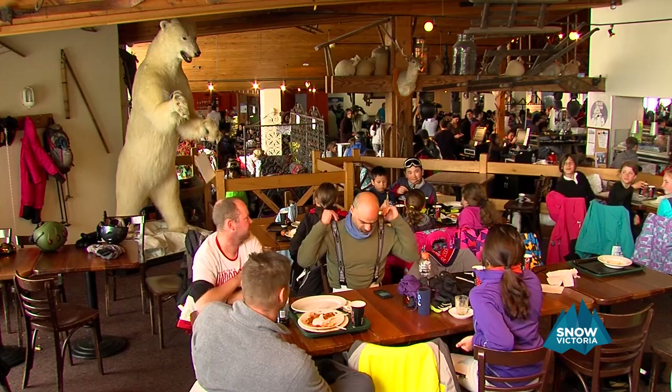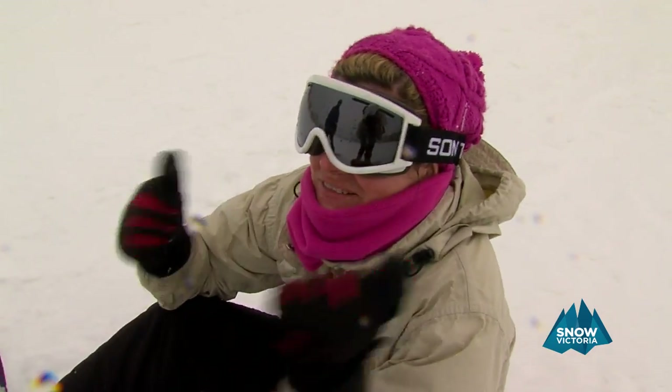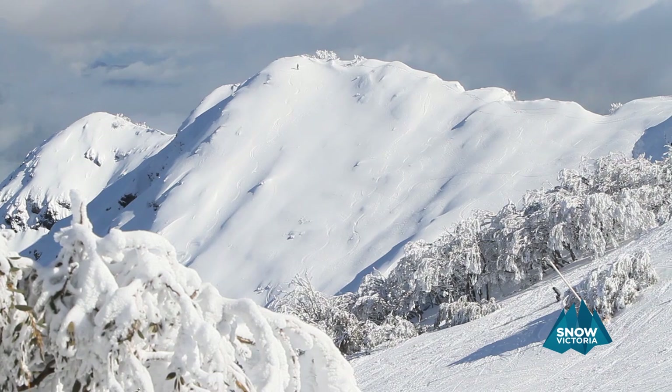There's a huge array of accommodation, eateries, shops and equipment facilities. Mount Buller is ideal for the first timer, the family or the mad keen enthusiast.